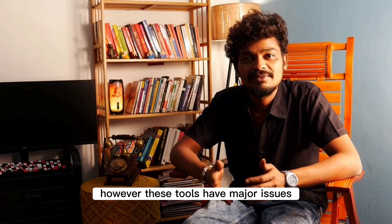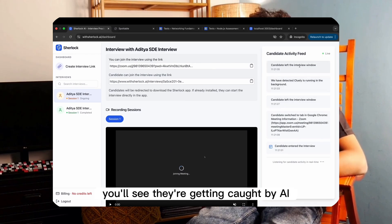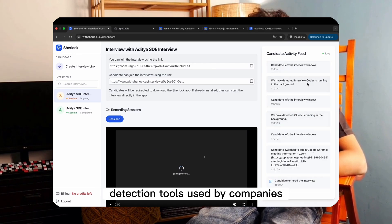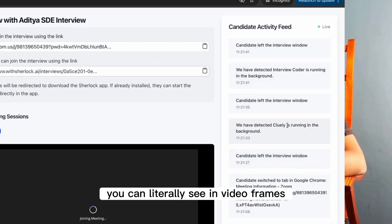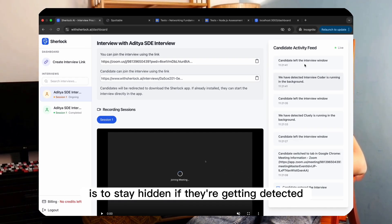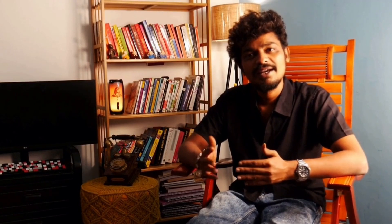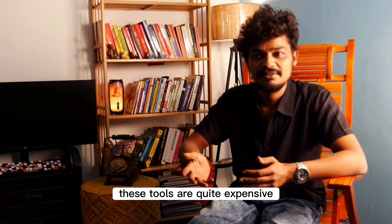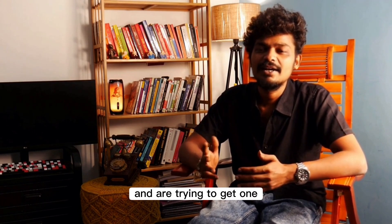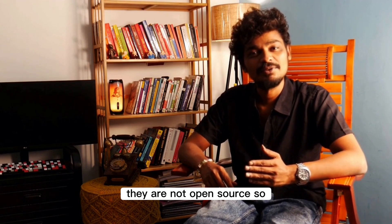However, these tools have major issues. If you watch some videos online, you'll see they're getting caught by AI detection tools used by companies. You can literally see in video frames how these tools are exposed. And since the whole point of using these tools is to stay hidden, if they're getting detected, that's a huge concern. Another problem is pricing — these tools are quite expensive. For people who don't have a job yet and are trying to get one, it's not affordable. Also, they are not open source.